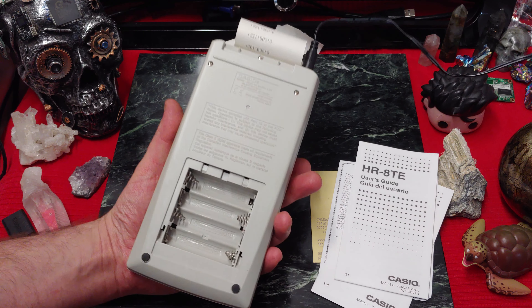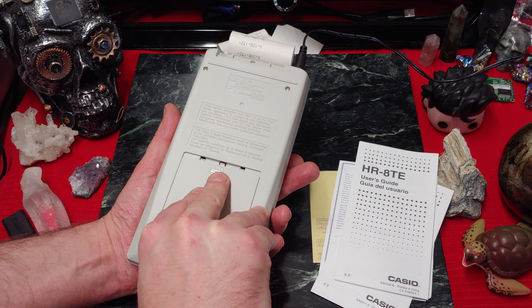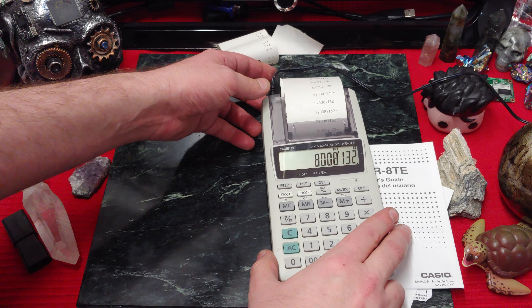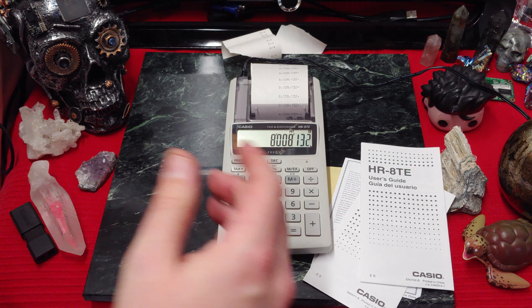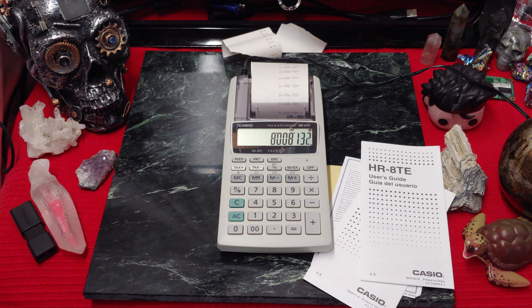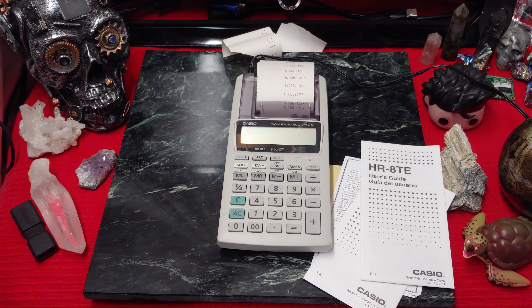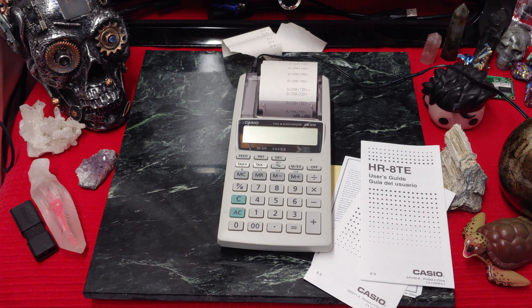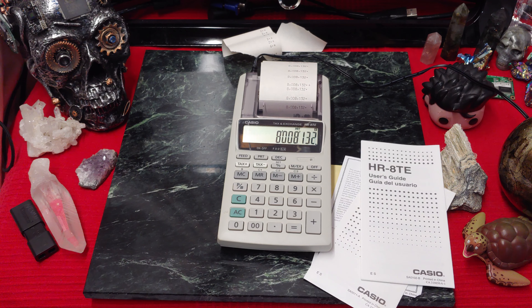Let's see how many batteries it takes — 4 AA batteries. These days that's like a lot to put down, but I bet it'll make this unit last forever. Interesting — it has a reset button on the front, so if you mess with the numbers or settings too much you can get back to where you were. With these accounting calculators you can get so far into it — you've just got to mentally know what settings you put onto it.